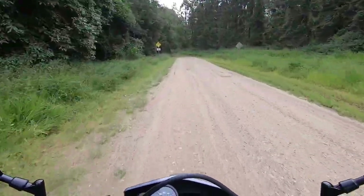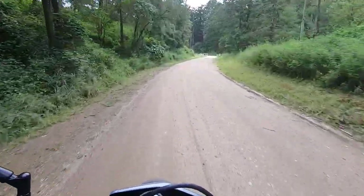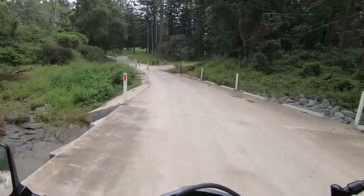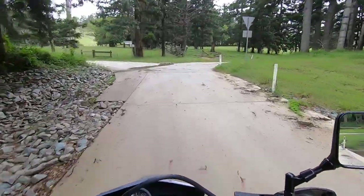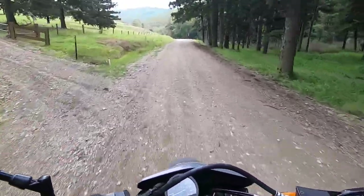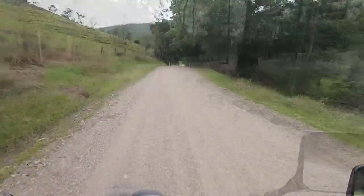Well, we've just hit the dirt. It's surprising how long that Lacey's Creek Road is to get to this point. I must admit I'm taking it nice and cautiously. It feels nice to be back out here again.